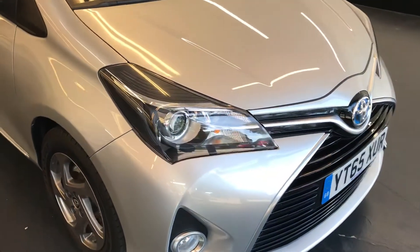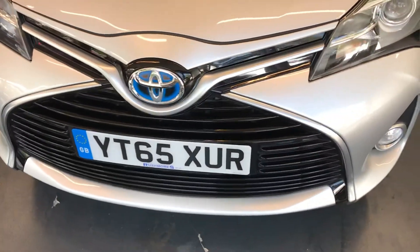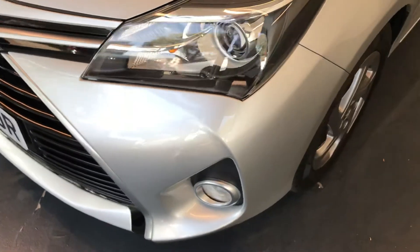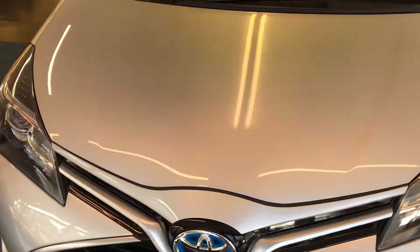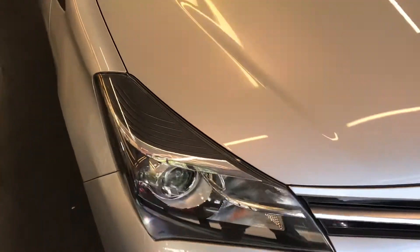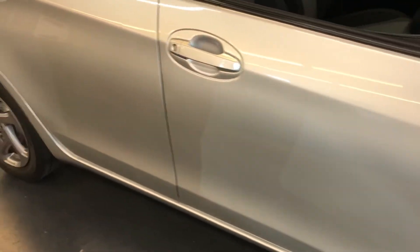As you can see, the headlights are Xenons. Looking at the front bumper, there are no scratches, no scuffs. Looking at the bonnet, there are no dents, no chips, and no scratches either. The alloys are nice and clean — they don't have any scratches and they haven't been kerbed.